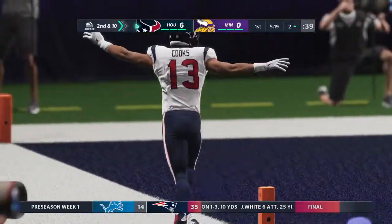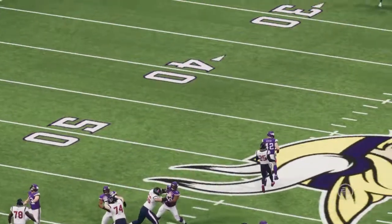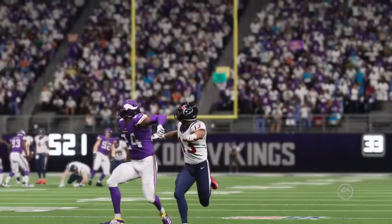Touchdown, Houston! Brandon Cooks, 57 yards, and the Texans have taken the early lead.